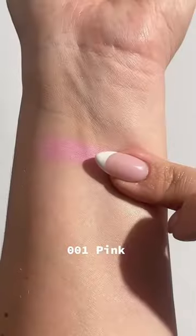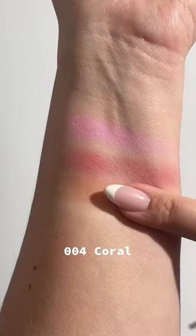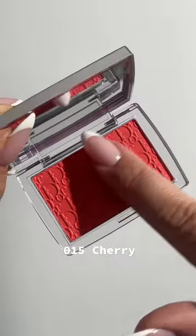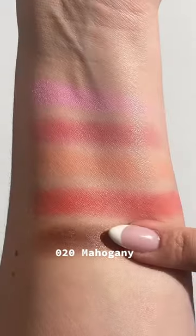Starting off with the OG pink shade — I think this is their lightest shade. Next we have rosewood, a gorgeous mauve shade. Then I had to swatch the OG coral peach, so good. Next we have the stunning cherry shade, which is like a red orange. And lastly, the incredible deep mahogany shade. I am loving these colors — let me know if you want me to try them on.